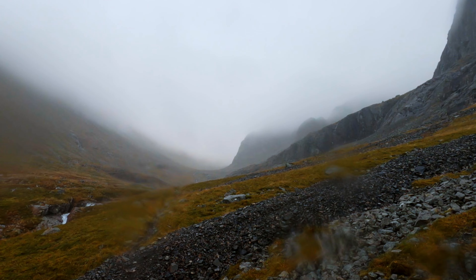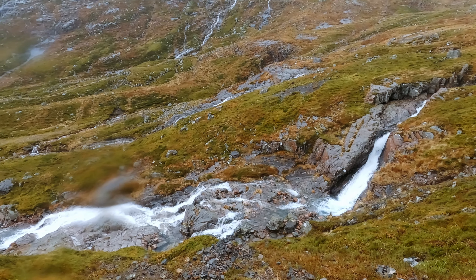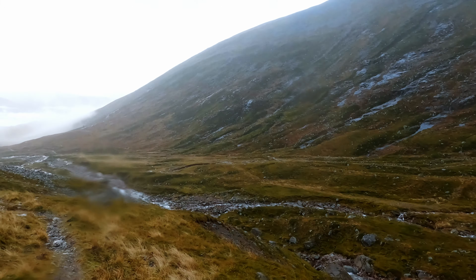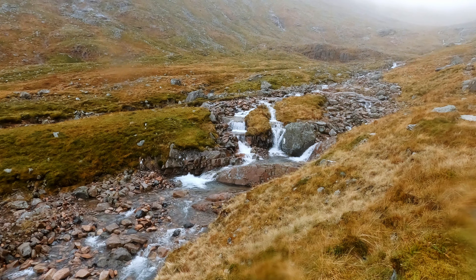Ahead of me in the mist is the outline of North East Buttress and the start of Tower Ridge. The Allt a' Mhuilinn River drains the North Face of the mountain, and lower down its course it disappears almost completely, as it is drawn into an intake for the hydro-powered smelter in Fort William.